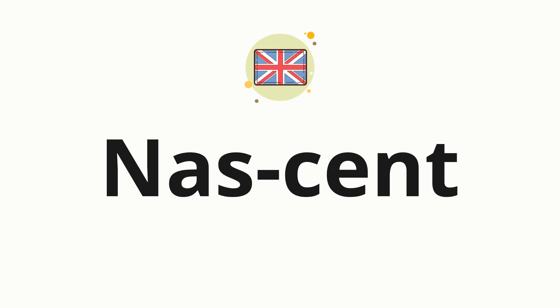Now, let's split the word into syllables, and then pronounce each syllable one by one: Nascent.